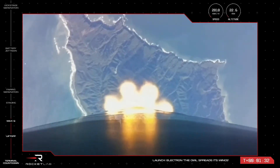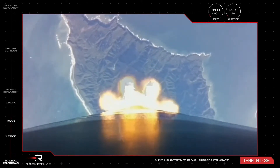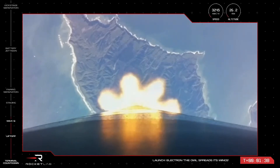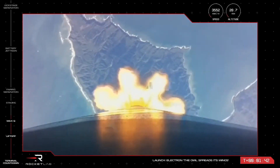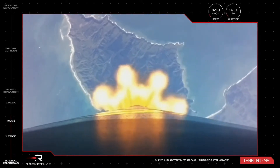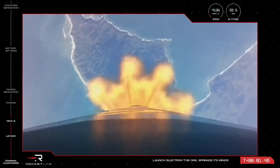The first step after Max-Q is MECO, or Main Engine Cut-Off, when those first nine engines throttle down before shutting off completely. This slows the vehicle marginally before the first stage separates from the vehicle. Once this is complete, the second stage space-optimized Rutherford engine ignites to take the payload and kick stage the rest of the way into orbit.